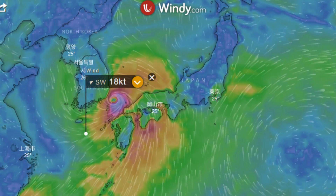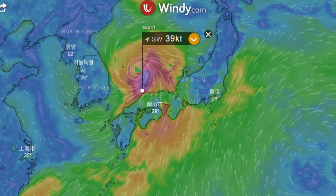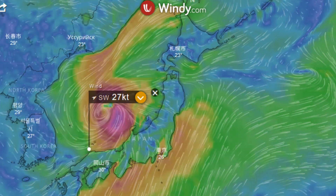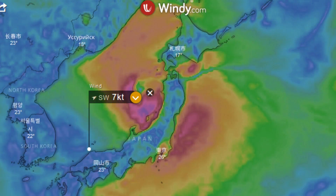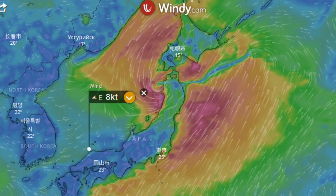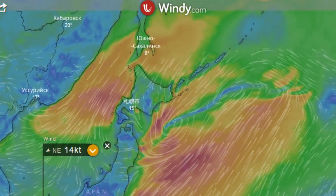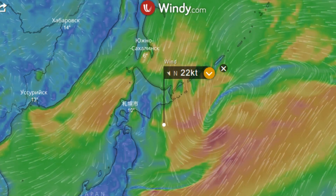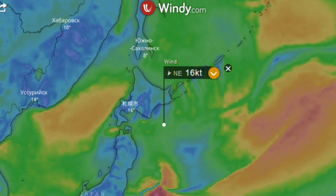We also have another area of interest, 91W. The Joint Typhoon Warning Centre has a tropical cyclone formation alert in place. It's located near 10.2 degrees north, 148.2 degrees east, about 260 nautical miles southeast of Guam.